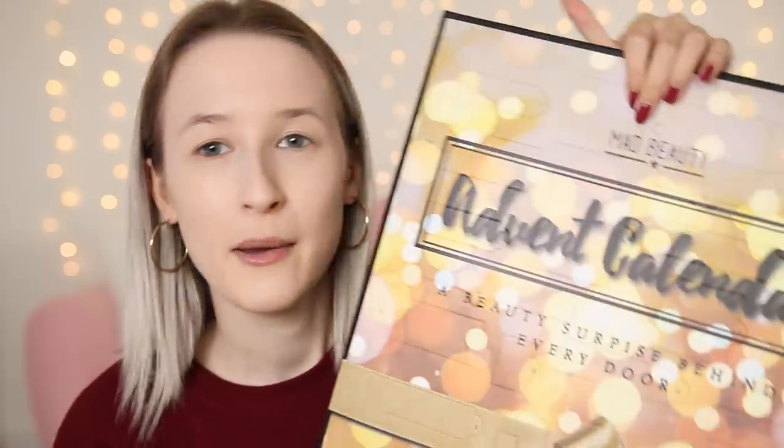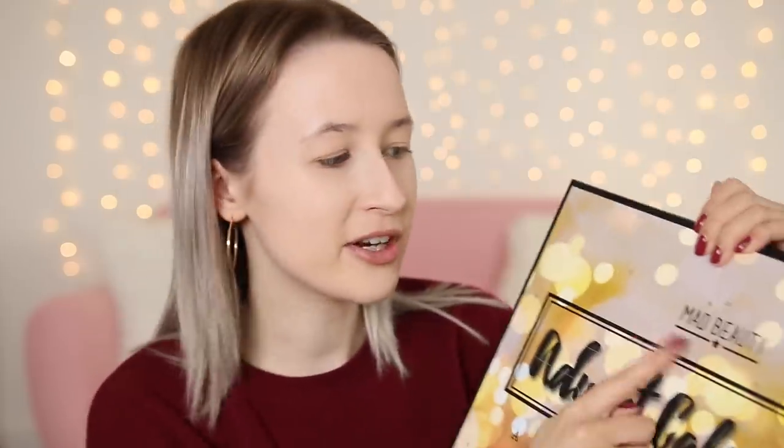If you want me to do this as a series again and do a few of them, please let me know by giving this video a thumbs up and leave me a comment of which advent calendars you want me to try out. This is the one I've gone for this year — it's a Mad Beauty advent calendar. I've never even heard of this brand before so I don't know if it's going to be any good. I've already done my foundation and concealer because they wouldn't have those in an advent calendar, but everything else has to come out of this.